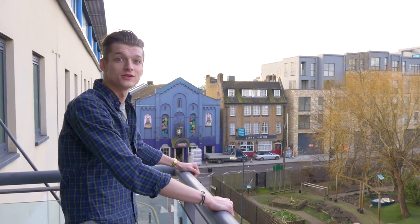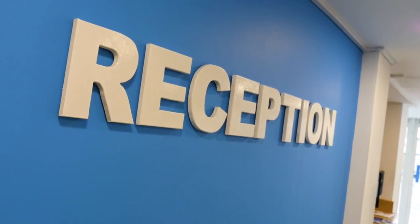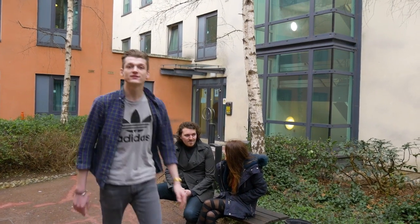Some flats even come with a balcony, perfect for watching the world go by. Downstairs, you'll find reception staff who are here 24-7, and are happy to help with any problems or queries you may have. There's no excuse for not doing your washing, as there's a laundry right here on site. While outside, you'll find a courtyard, perfect for getting some fresh air.